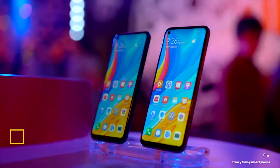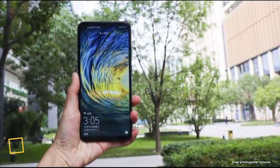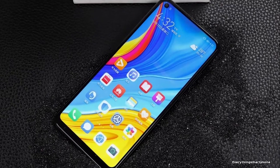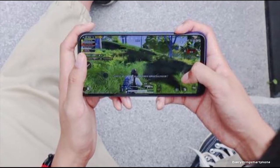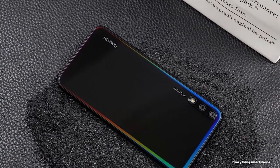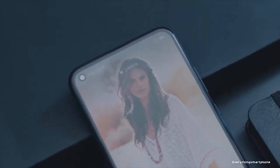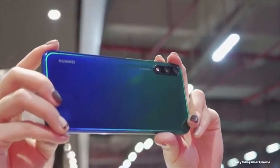Huawei Enjoy 10 is available in the market from November 2019. The phone has a 6.39 inch IPS LCD display with a resolution of 720 x 1560 pixels and an aspect ratio of 19.5:9, allowing you to enjoy an ultra full view screen experience. It features a 12nm HiSilicon Kirin 710F processor with integrated GPU Mali-G51 MP4. It comes with 4GB or 6GB of RAM and 32GB or 64GB of internal storage, with memory expansion up to 1TB via microSD.